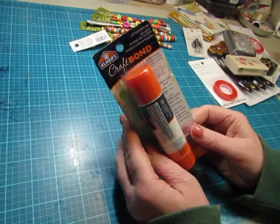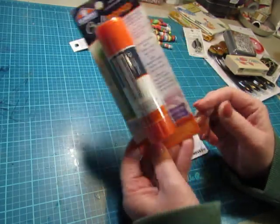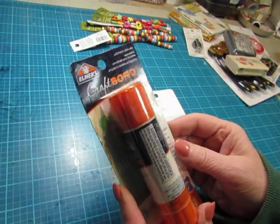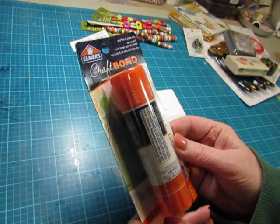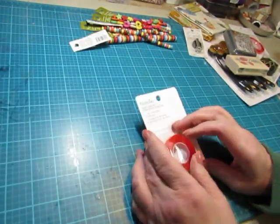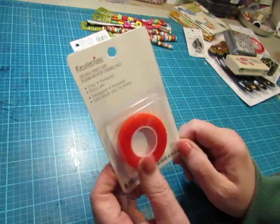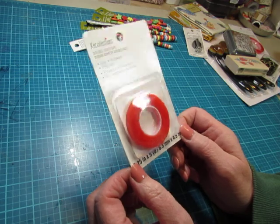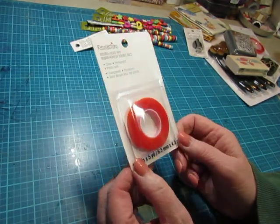I picked up a glue stick at Michael's too — it is Elmer's Craft Bond. Oh no, this is repositionable, and that is not what I wanted. I thought it was extra strength. And I picked up one of these red tapes that I like to use when I'm making my covers. I know it's cheaper at Hobby Lobby, but sometimes they don't have it, so I picked up one roll just in case.